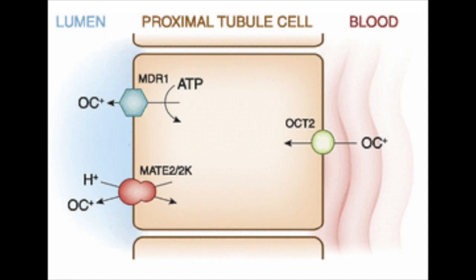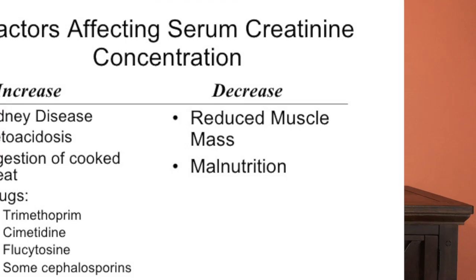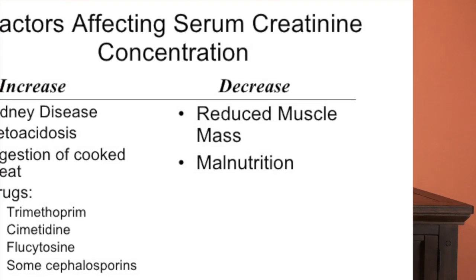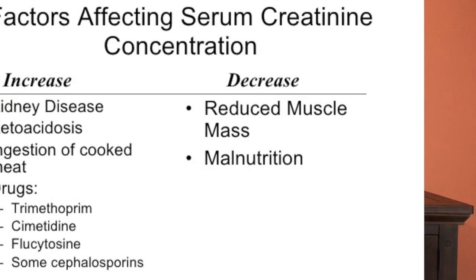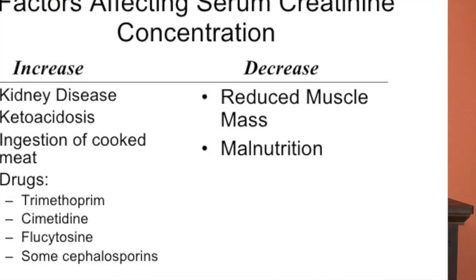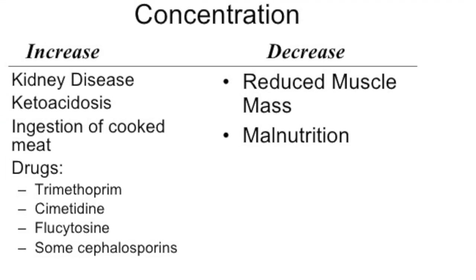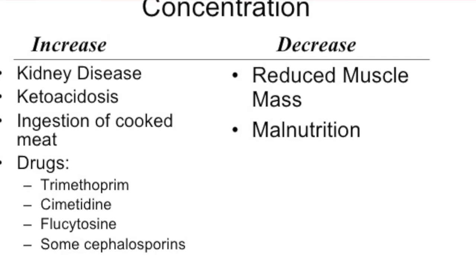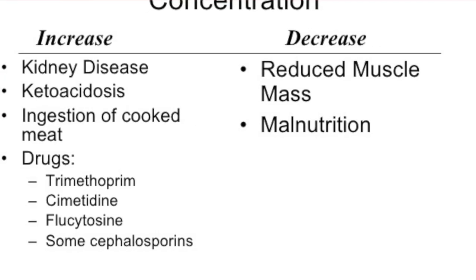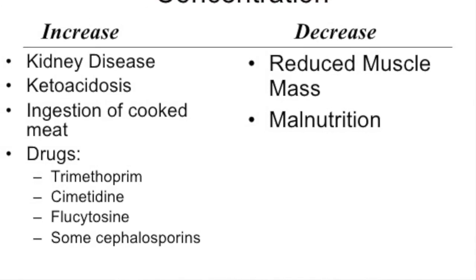I'm also sure you remember that there are a few medications that interfere with the tubular excretion of creatinine and make the level of creatinine rise artificially. These, as you remember, are H2 blockers like cimetidine, famotidine, and ranitidine, but also include salicylate and a drug called pyrimethamine, and of course, as you guessed, trimethoprim.